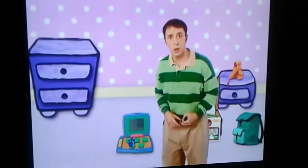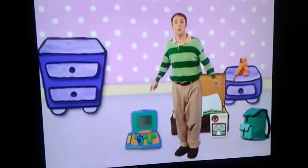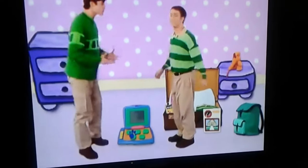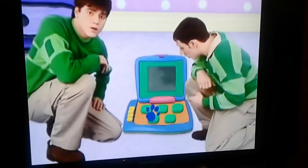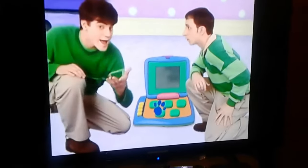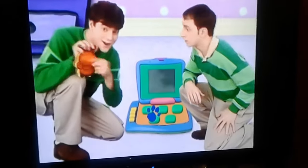Steve, there's a clue! Oh, there's a clue! Hey, Joe! You found a clue? Yeah. There's a clue on these buttons. Our second clue! Let's put it in our handy-dandy... Notebook! Notebook, right!